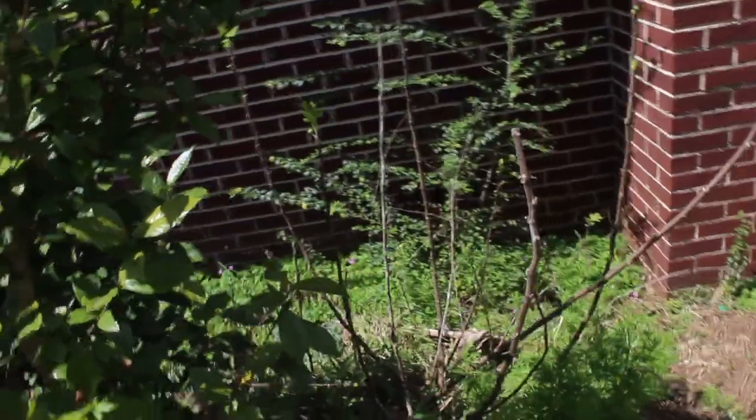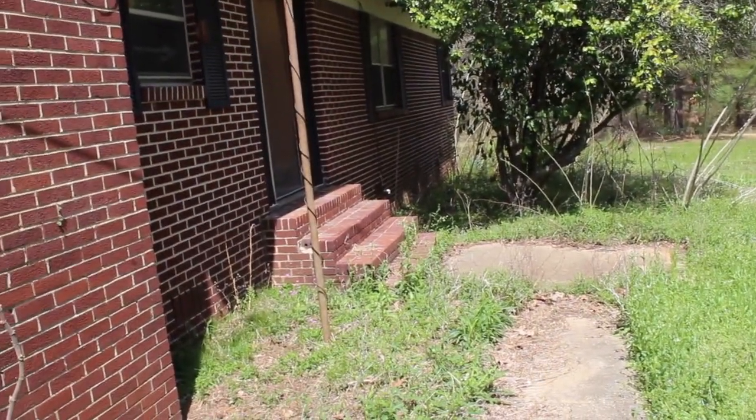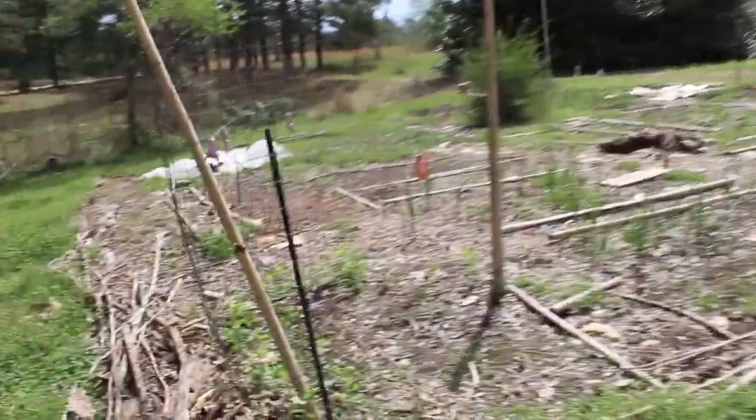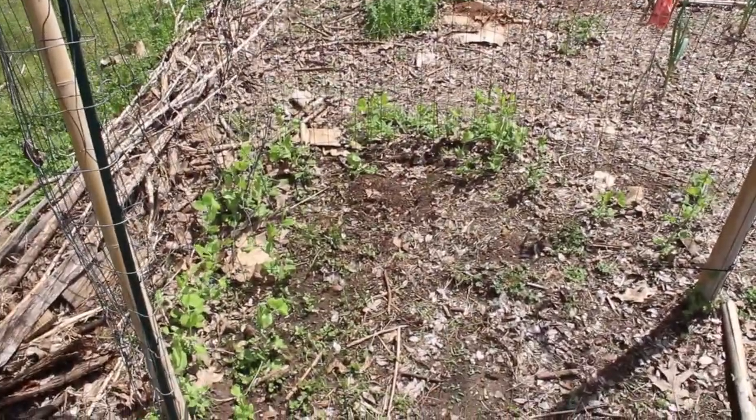We've tried to cut this fig down so many times and it just comes back - it's crazy, so it's gonna stay. It's already got figs on it. This whole area needs a little work but that's okay. Over here is our happy place - here are the peas.